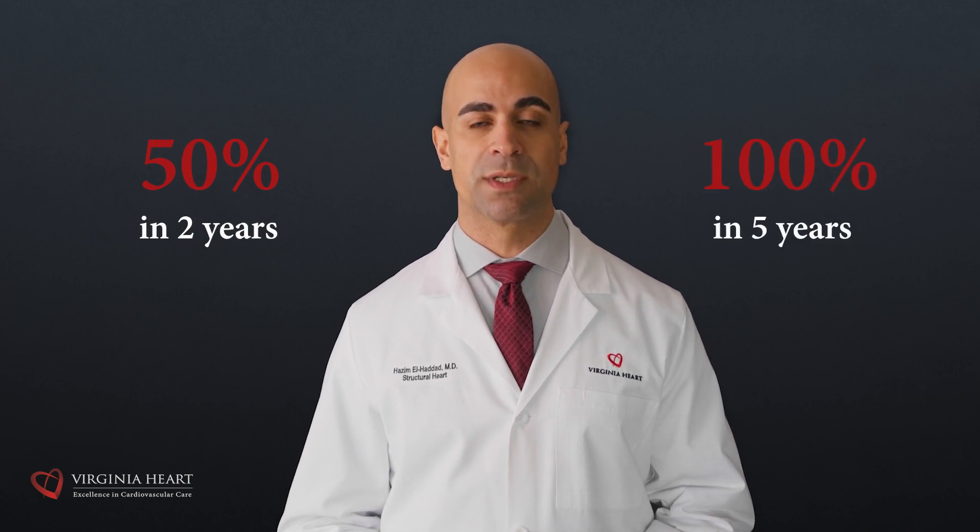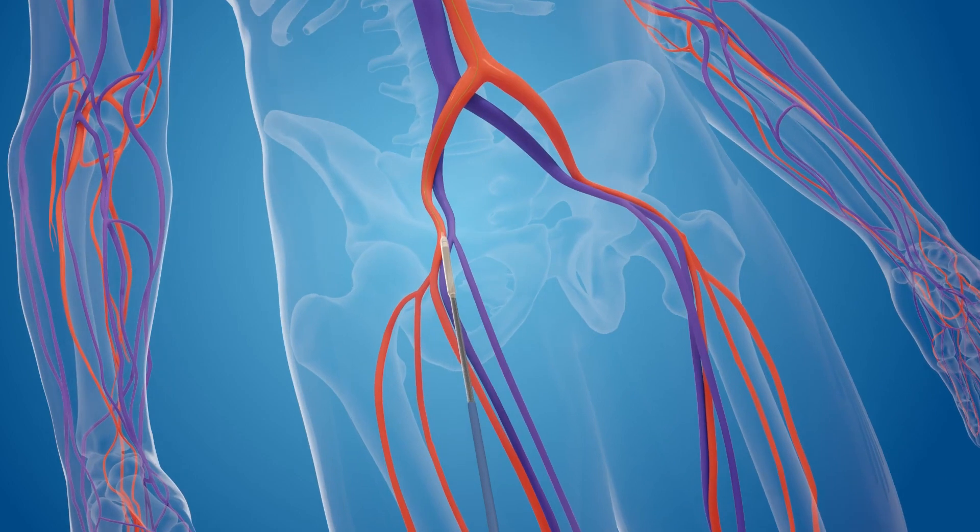The only treatment for this is replacing the valve. For patients with aortic stenosis, if the valve isn't replaced, the risk of death could be as high as 50% in two years and 100% at five years. TAVR is a minimally invasive method of replacing the aortic valve in the heart without needing open heart surgery. TAVR was originally developed to provide an option for patients for whom open heart surgery was too high risk. Due to the increased ease of recovery, TAVR has become an excellent option for many patients with aortic stenosis.